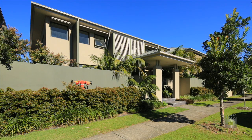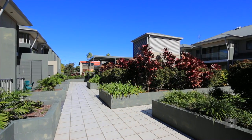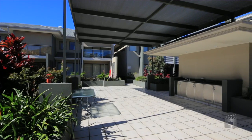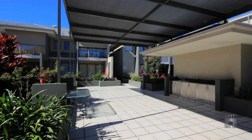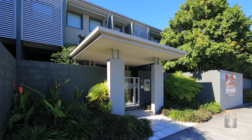An exceptional opportunity for first home buyers, professionals and investors. Lots 2, 3, 12, 13, 14 and 17 at The Precinct, 45 Bundall Road, Surfers Paradise, is offered on behalf of receivers and managers appointed.